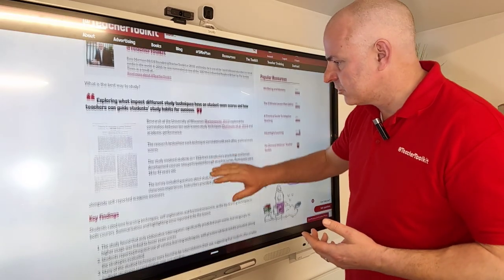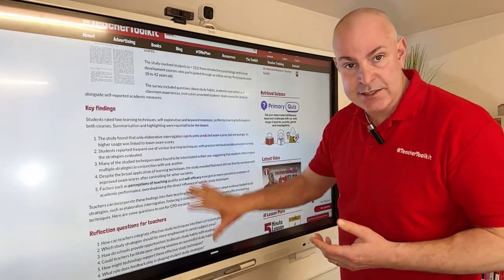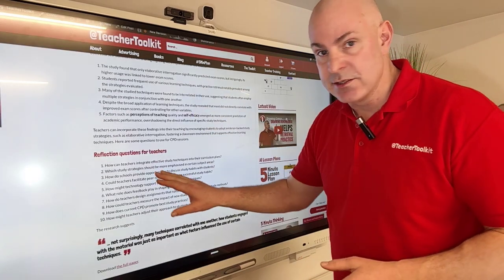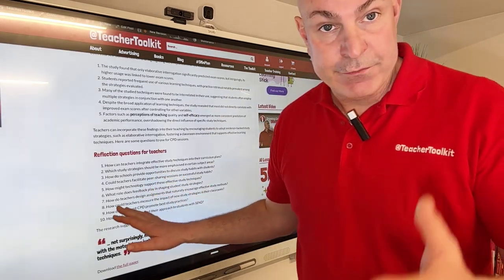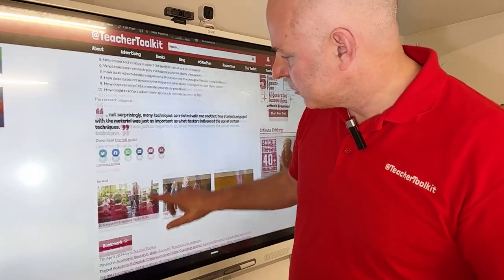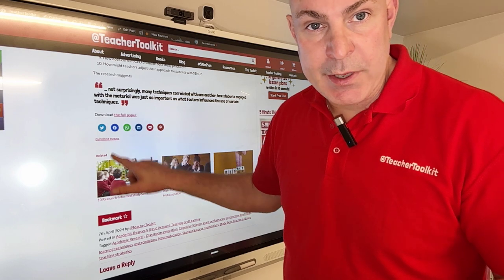In the blog, you've got the research paper, lots of questions, and the immediate findings from me. I offer you a summary and some reflection questions to consider for yourself and also for your staff CPD. And you've actually got a link there at the bottom to the open access paper.